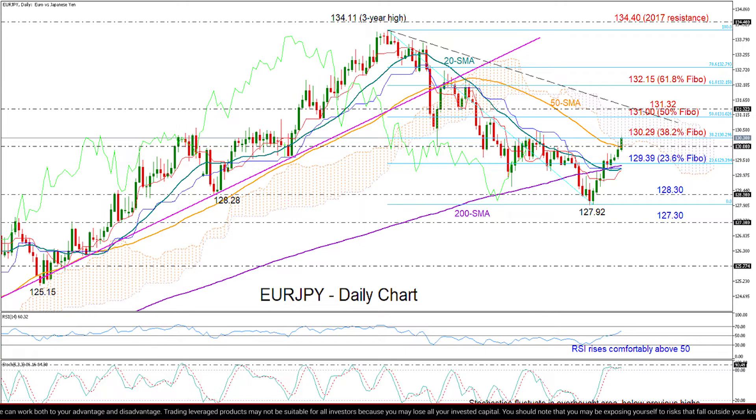Turning to the bear scenario: if the price fails to hold above the 50 DMA and the 130 level, the 23.6% Fibonacci of 129.39 could attract attention again. Given that the 20 and 200 DMAs are also around the same level, any break lower from here could cause a sharper decline towards the 128.30–127.92 restrictive region.